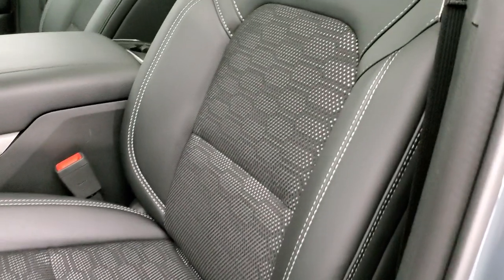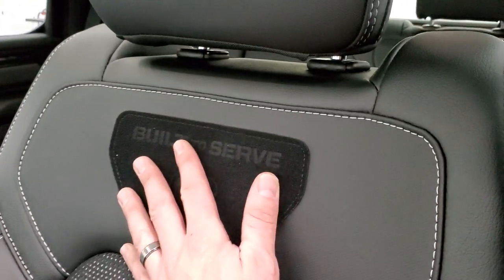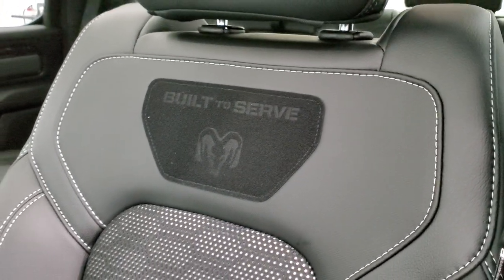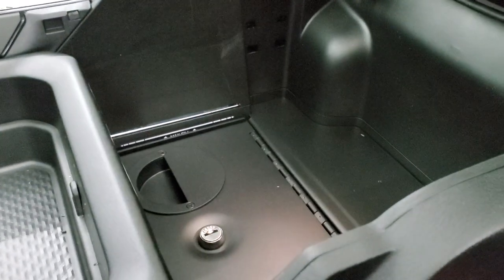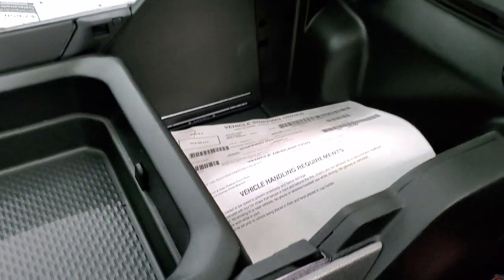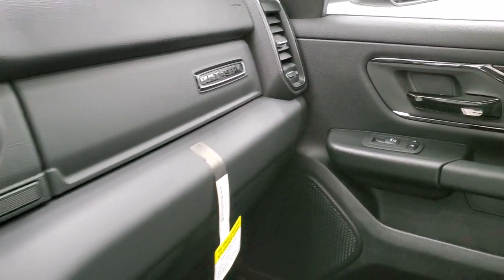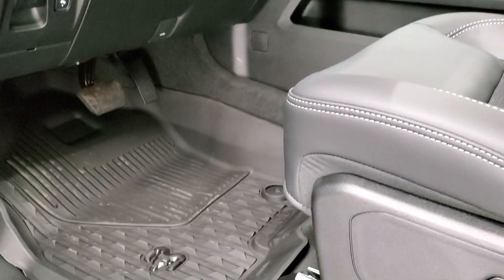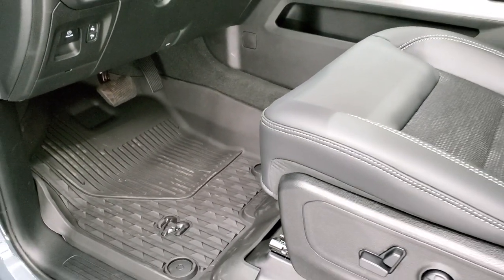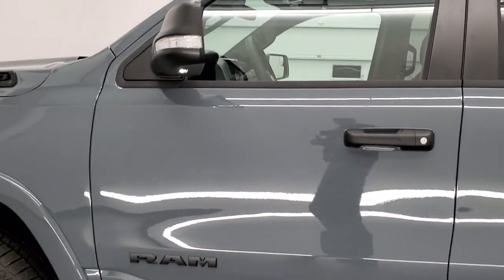Some of the other package options on the Built-to-Serve: you get the special seats with the Built-to-Serve patches stitched to the backrest. You also get a locking console with keys. You also get the Built-to-Serve badging on the dash. The all-weather floor mats also come with the Built-to-Serve edition, as well as the 9-amplified speakers and subwoofer.